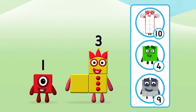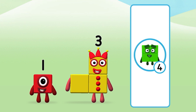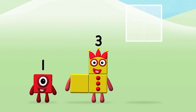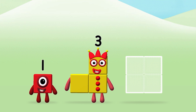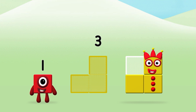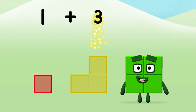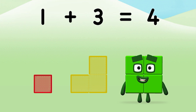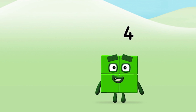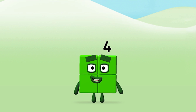Well done, you were right! Can you add the number blocks together? One plus three equals four. Congratulations, you made number block four!